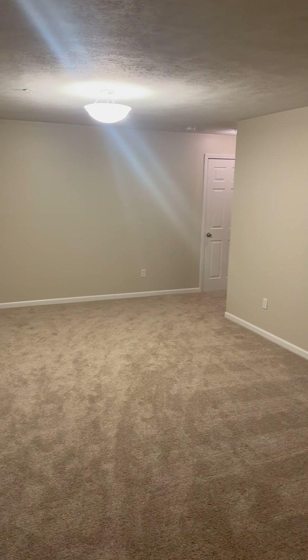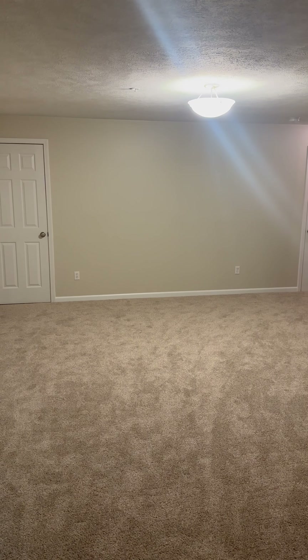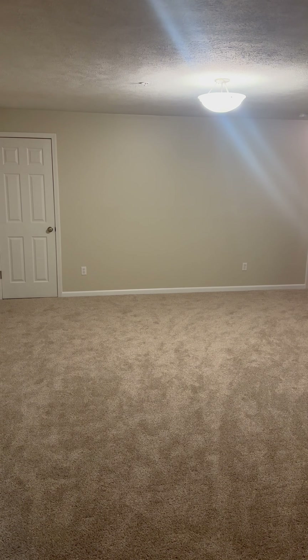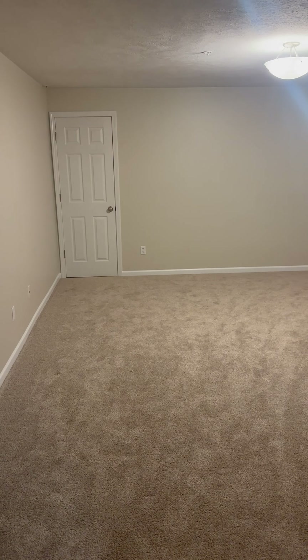That's our tour of 331 Silo Village Court. Showings started this morning and there will be an open house this Sunday from 1 to 3 p.m. If you have any questions, just send us a message. Have a great day!